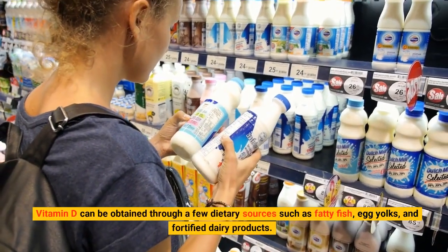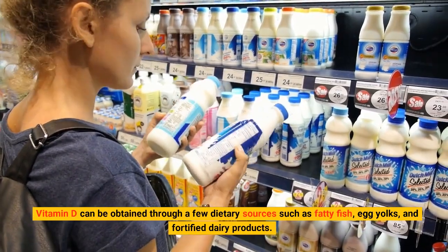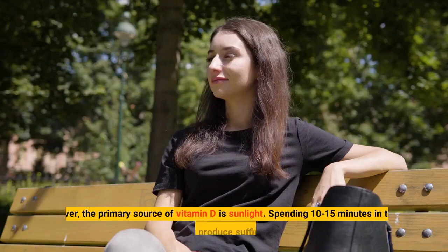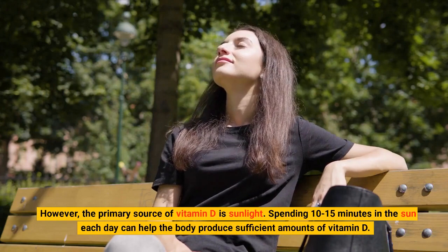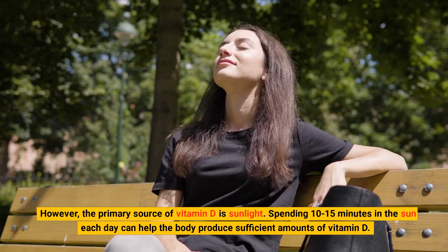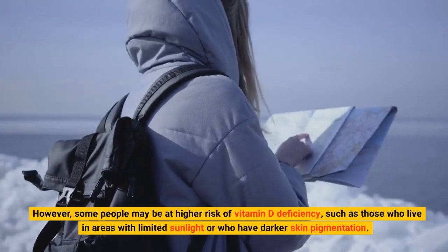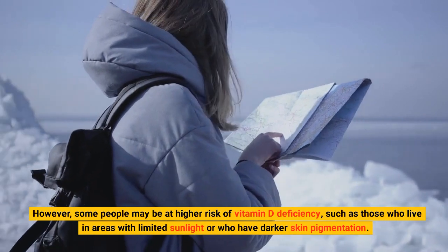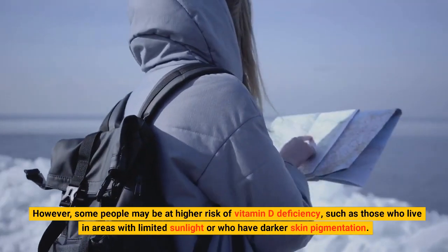Vitamin D can be obtained through a few dietary sources such as fatty fish, egg yolks, and fortified dairy products. However, the primary source of vitamin D is sunlight. Spending 10–15 minutes in the sun each day can help the body produce sufficient amounts of vitamin D. However, some people may be at higher risk of vitamin D deficiency, such as those who live in areas with limited sunlight or who have darker skin pigmentation.